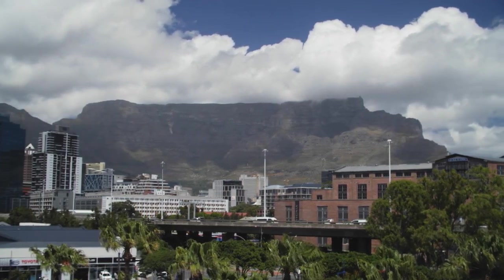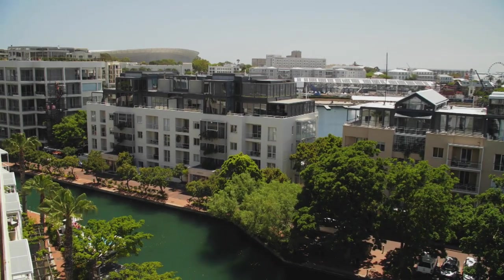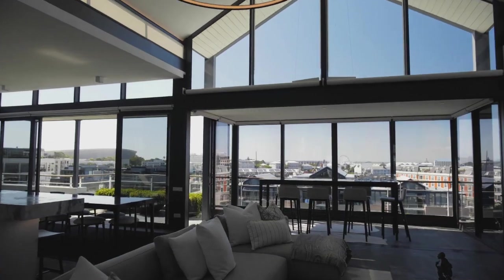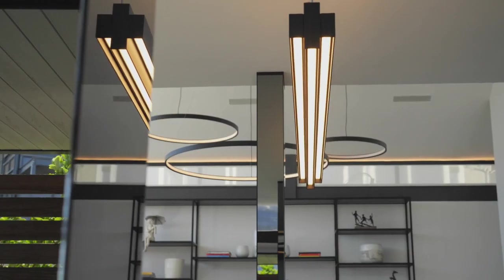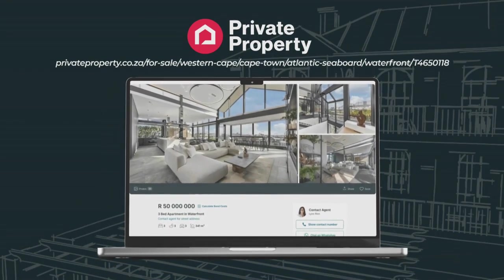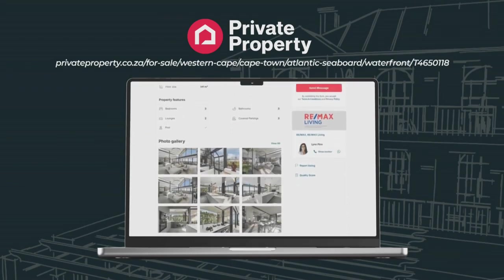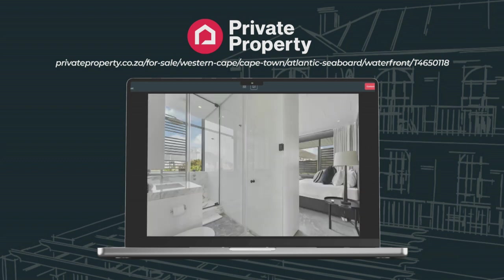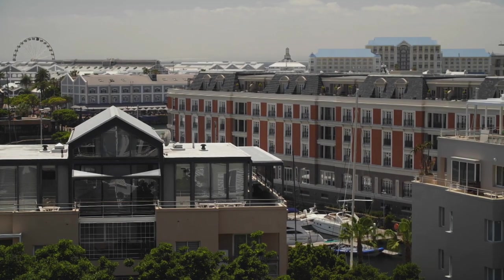The V&A Waterfront is an iconic tourist destination and investment hotspot, featuring some of the most valuable properties in Cape Town, and it's the perfect place for design inspiration. So this is a reconstructed penthouse — it's been completely refurbished. Getting to explore a R50 million apartment at the V&A Waterfront is simply amazing. It is breathtaking just walking into the space. The first thing I noticed was the nice panoramic views. You can see the whole waterfront from here.